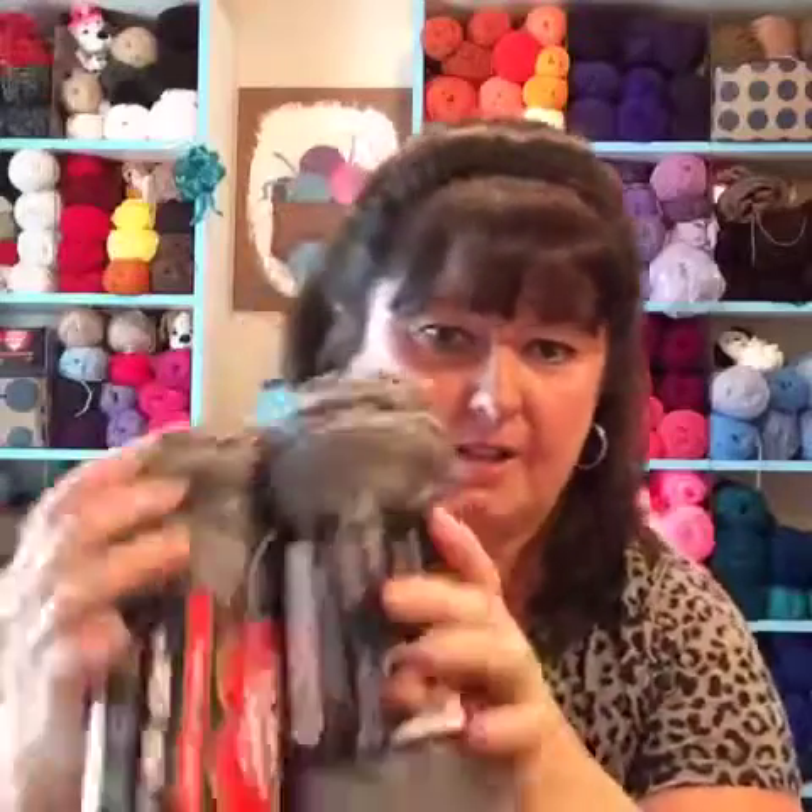I thought this Dove colorway would make a perfect hat and scarf for a man or a young man going off to college. I wanted to tell you about these fantastic finds. Go and check your local Walmart because they're doing their yarn resets and they'll have lots of yarn on sale. And these are not discontinued yarns — these are just yarns that Walmart is not going to carry anymore.